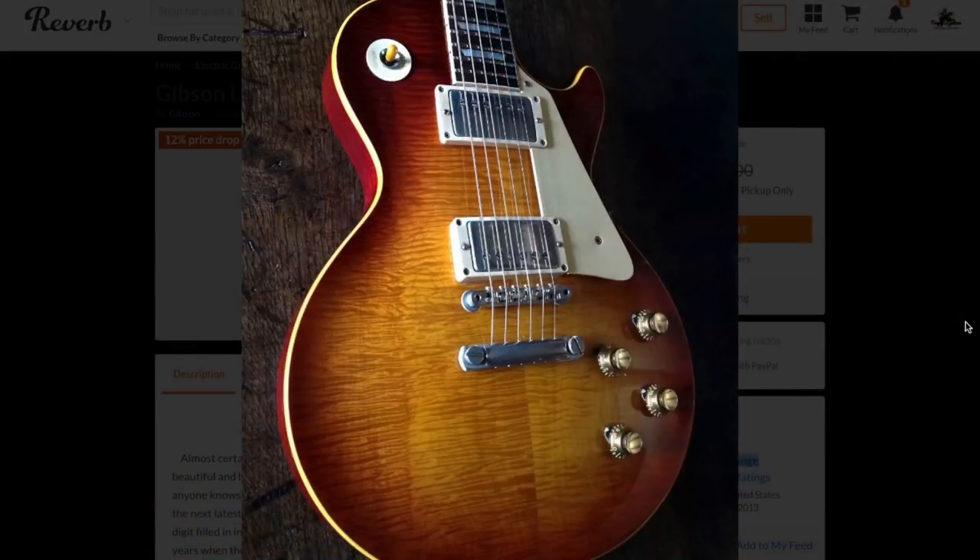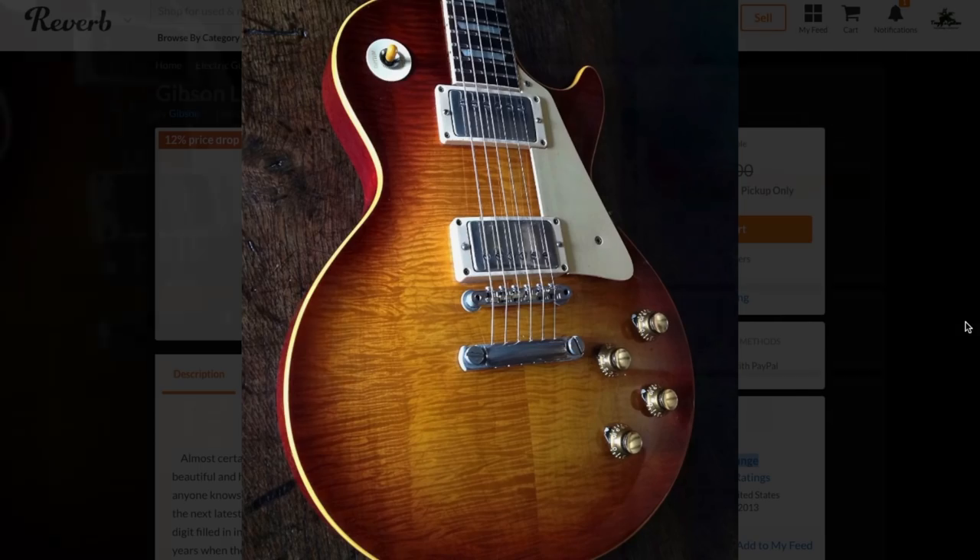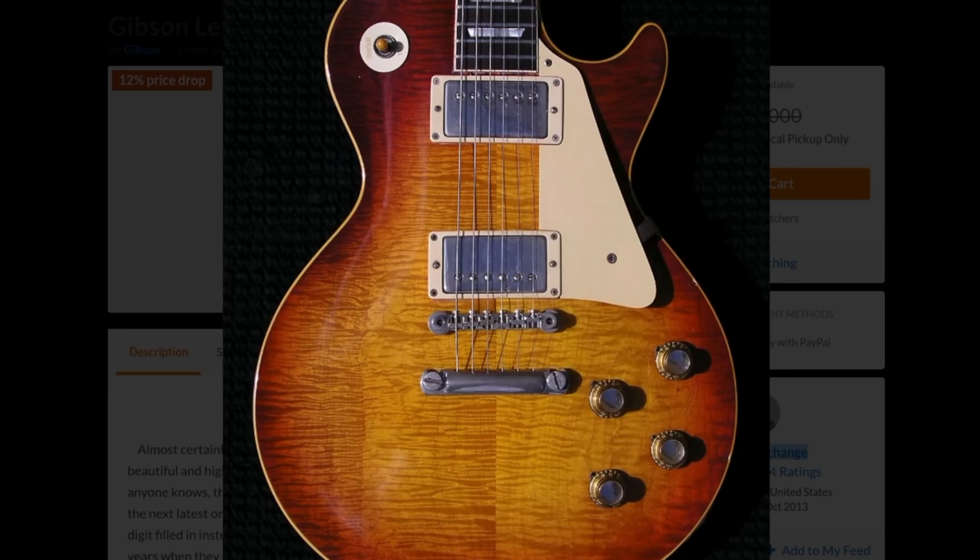The only question left: would you rock the last Burst made or not? Leave your answer down in the comment section below.